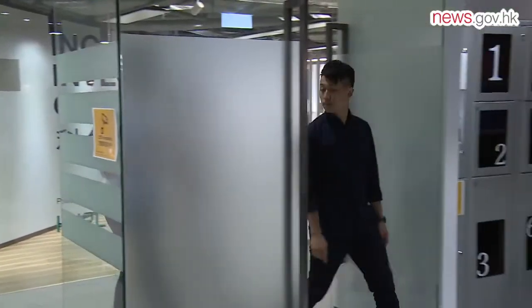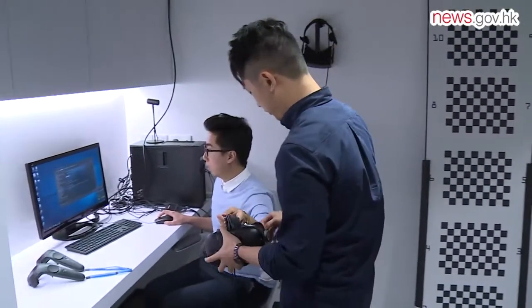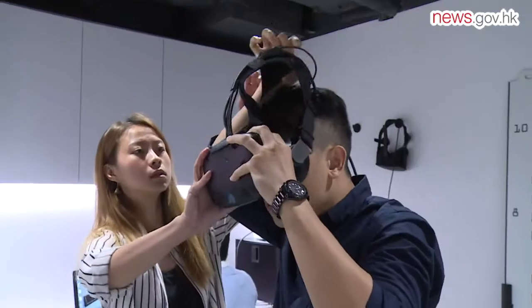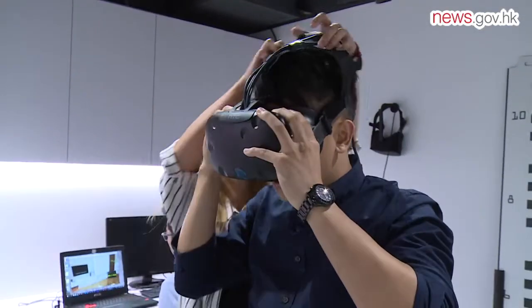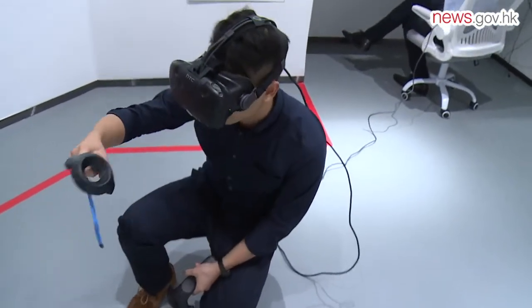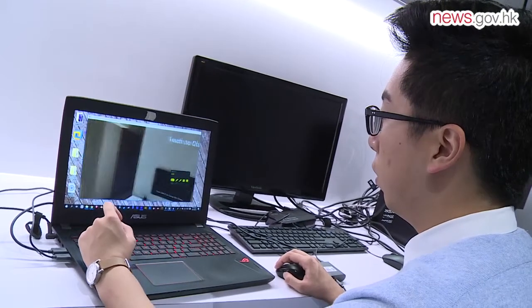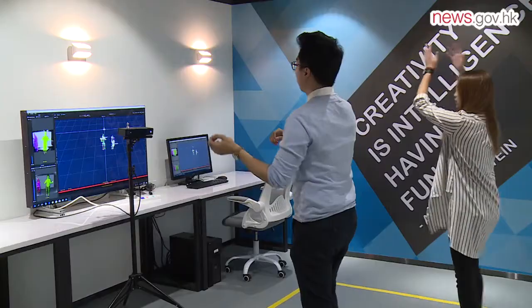InnoSpace provides space for team meetings and meeting with potential clients, as well as demonstrating their service. They also equipped the team with technology support, providing two sets of VR kits, which saved a lot of time and money when they first started their business.